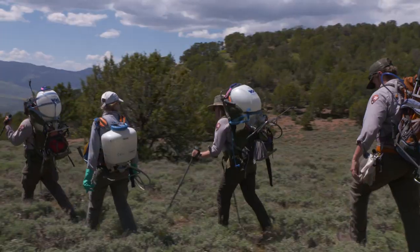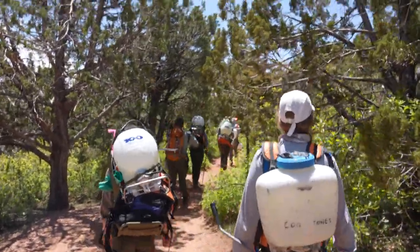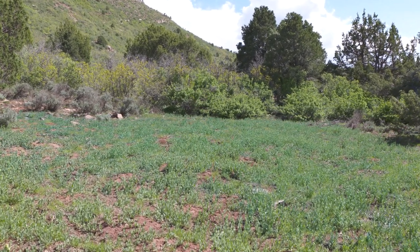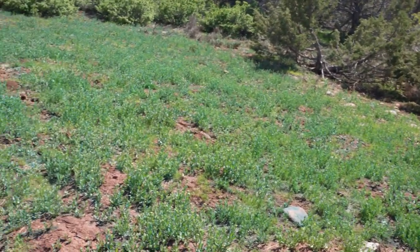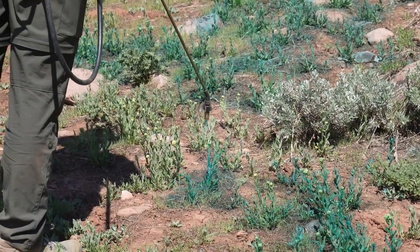Invasive plant specialist Ranger Darren surveyed this area in the green hills of Kolak Canyons to see if there were any invasive plants growing. What he found was an entire meadow of invasive whitetop, a state-listed noxious weed. It looked like it had never been treated before, creating a monoculture of invasive plants — particularly whitetop. A monoculture is when one species, like whitetop, dominates an area, outcompeting native plants in the process.